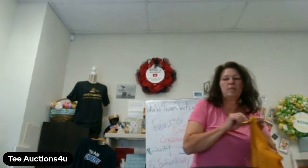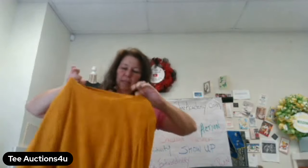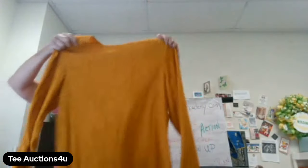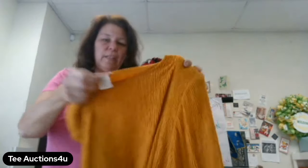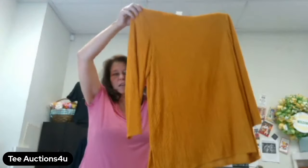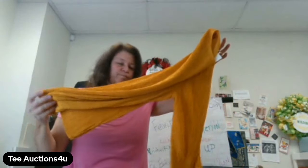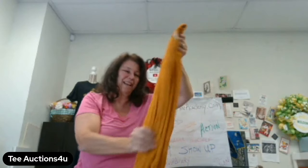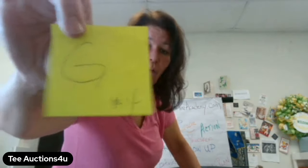Lot G is going to be four dollars. That's going to be this Lauren Lee blouse — a really nice blouse for the upcoming fall. Nice and long, size large. It's definitely vintage, made in the USA. It's got shoulder pads and a three-quarter length. The color is kind of a mustard. That's Lot G for four dollars.